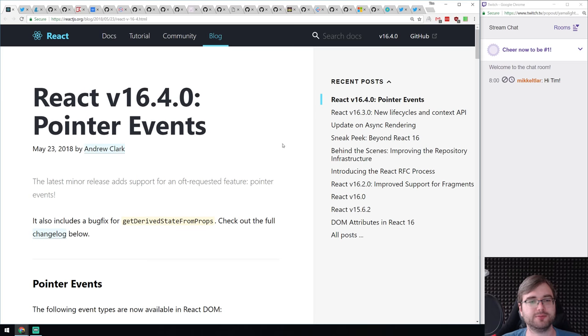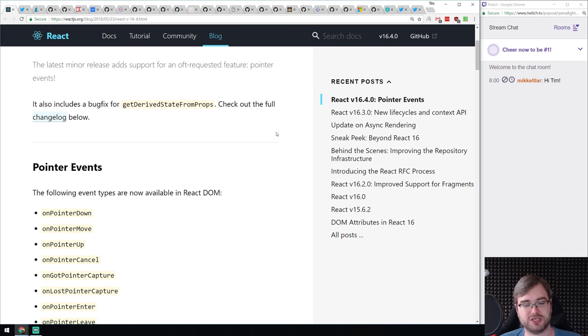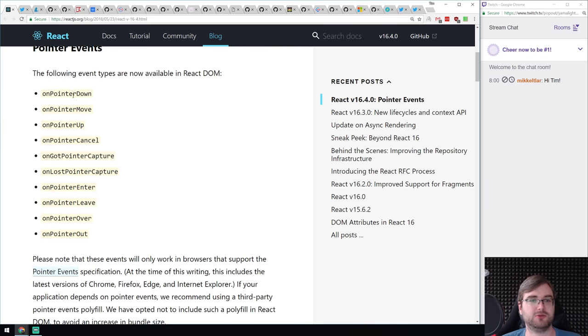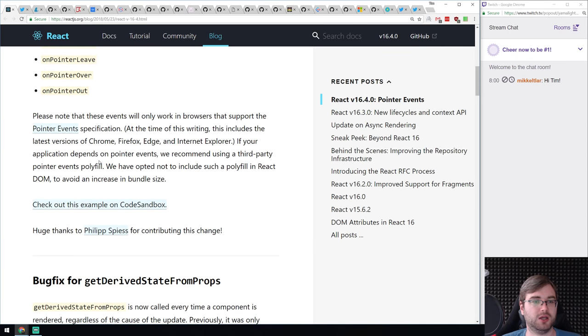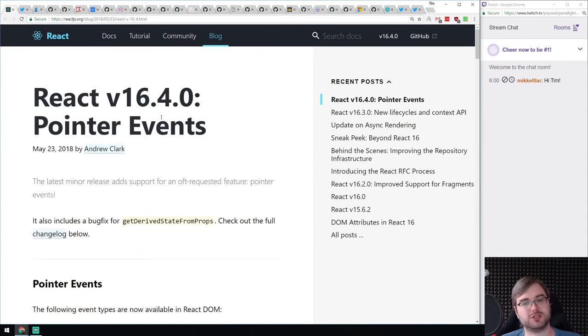React version 16.4 — minor update but with a very requested feature I've battled with myself: pointer events. React had an abstraction for click events, but if you wanted pointer events you had to manually add event listeners to the DOM, which was a pain. They finally added it into React DOM, so now you have a proper set of pointer events — down, move, up, whatever. They work in the latest versions of Chrome, Firefox, Edge, and even Internet Explorer. Pointer events are the highlight of this release.